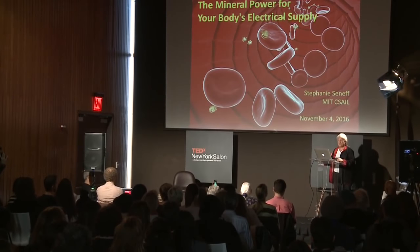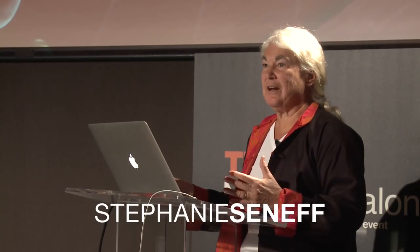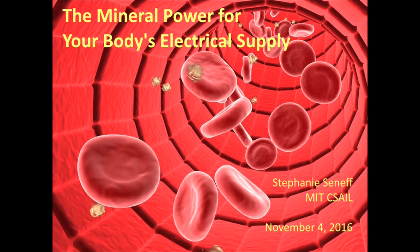I want to first say that what I'm going to talk to you about today is theory, not yet fact. It's my best interpretation of what's going on in the body, with water collaborating with light to do magical things. It's not yet proven, but I'm hoping research in the future will, in fact, verify that I'm right.